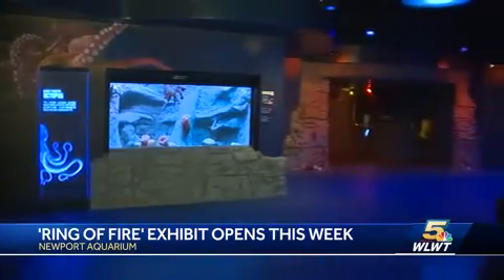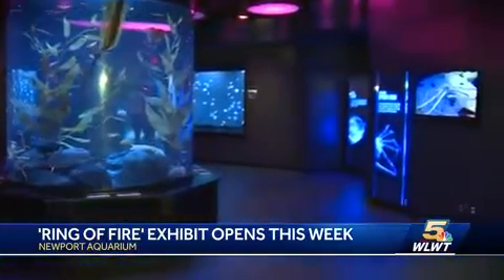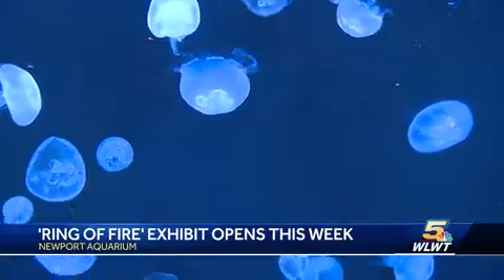Creators say this exhibit is about more than just the animals — it's about the feeling. They worked with their creative team to put together an environmental piece where you can hear the rumbling of the volcanoes going off, and the light shifts and the mood shifts, all of which is meant to complement and support the awesome animals on display.